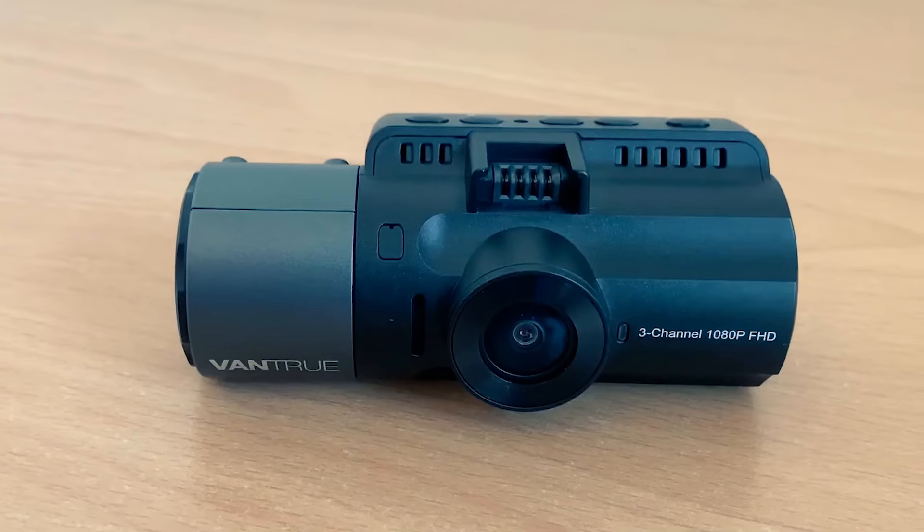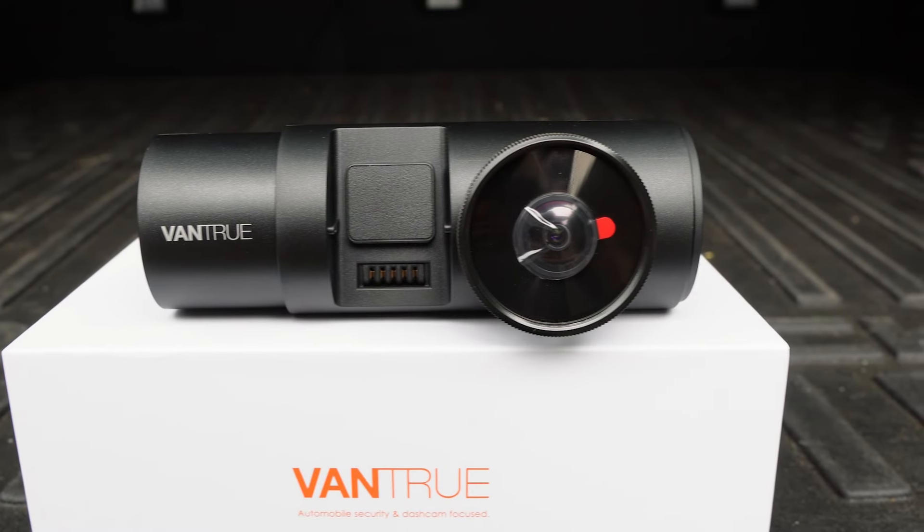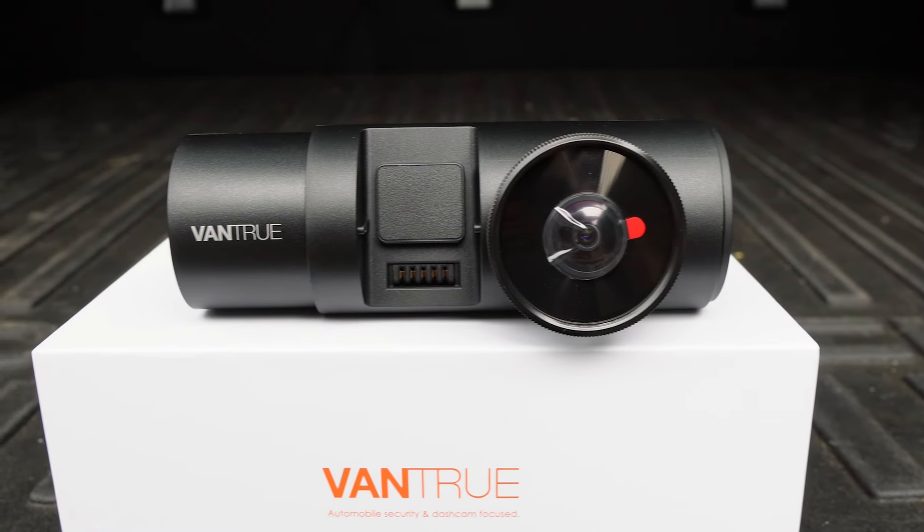Having the right dash cams can completely change your driving experience. In this video I'm breaking down the top 5 best dash cams so you'll never have to suffer through worrying about your car safety on the road ever again.